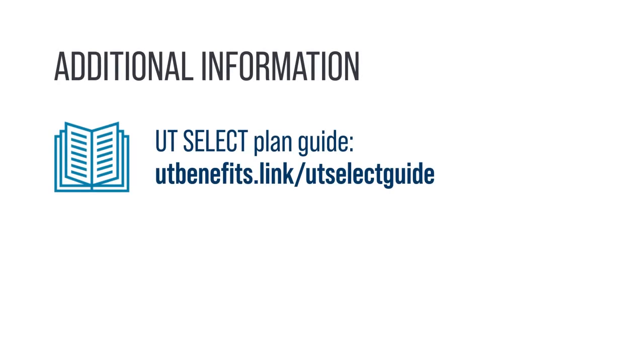More information and definitions of plan terminology are available in our materials. You can find the UT Select Plan Guide at utbenefits.link/utselectguide.